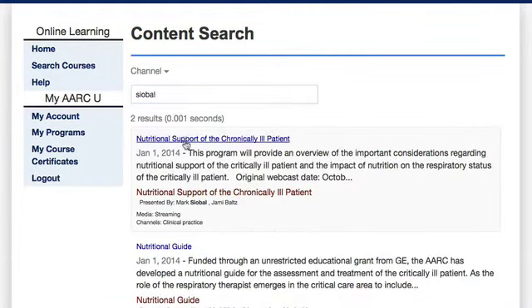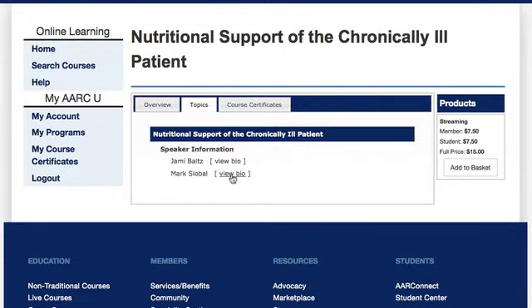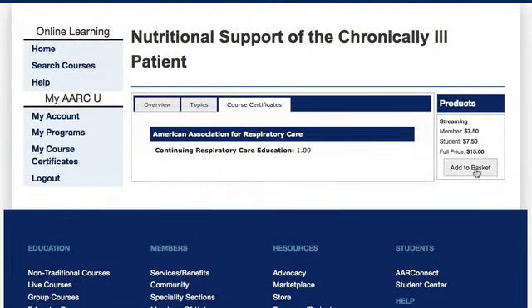You can access more information about the objectives, the speaker, the number of CRCE available, and price.